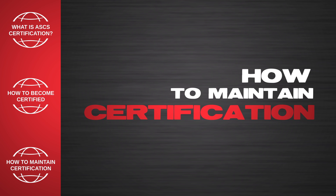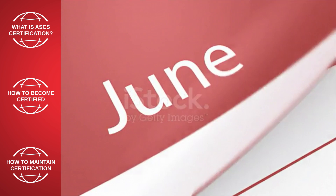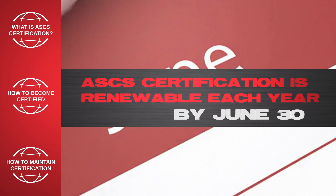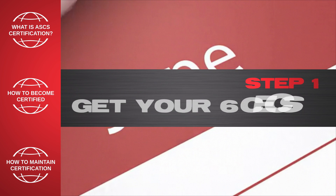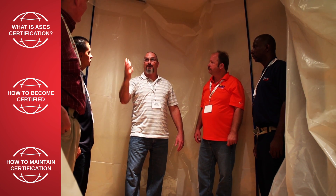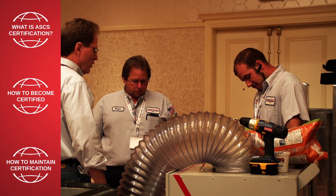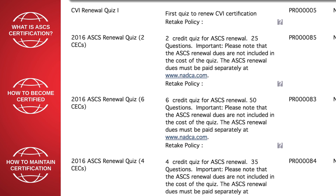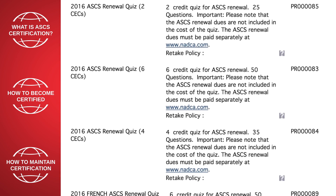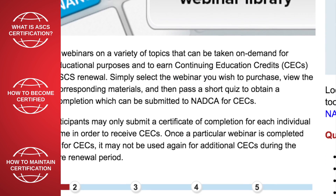Once you earn the certification, how do you keep it? The certification year runs from July 1 to June 30, and ASCS certification is renewable each year by June 30. Step 1: Get your six CECs by attending NADCA's Annual Meeting or Fall Technical Conference, attending other approved HVAC industry-related training and events, taking online renewal quizzes at nadca.com/testing, or by registering for NADCA webinars and online training.